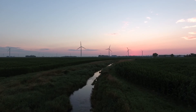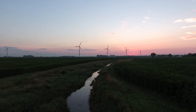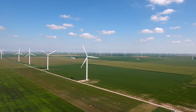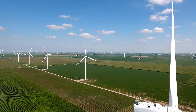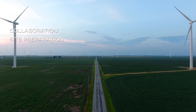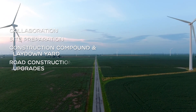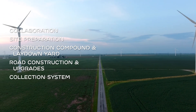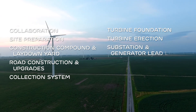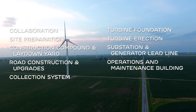Constructing a wind farm is a big job. At EDP Renewables, we want our partners to know exactly what to expect before entering into an agreement with us. What follows are some of the main steps we take throughout the construction process — from collaborating with local residents and authorities to upgrading public roads and restoring the land once construction is complete. At EDP Renewables, we strive for excellence, transparency, and open communication every time we build a wind farm.